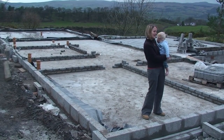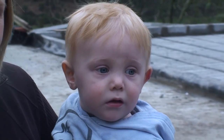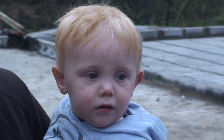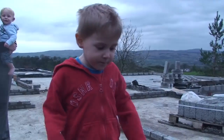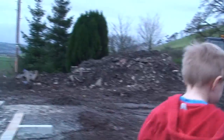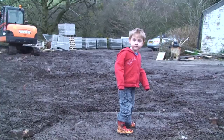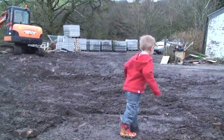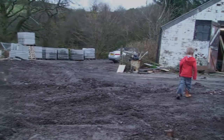A small row of bricks to hold the internal partitions and it was time for Amy and the boys to come and inspect the work and see what they thought. I think they're impressed. Jamie, what do you think to your new house? Jamie, come and show me the playroom. He must be excited waiting for the timber kit to arrive next.